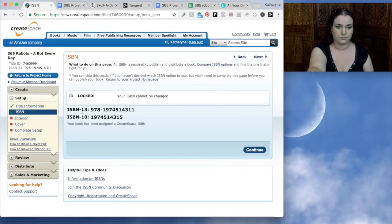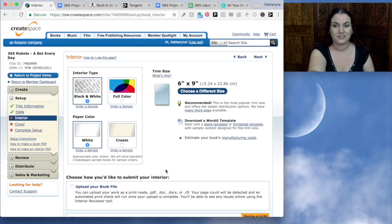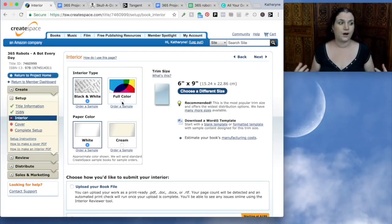CreateSpace gives you both the 13-digit and the 10-digit version of your ISBN number. Now we move on to the interior of our book. It gives you a couple of options: black and white or full colour. I would avoid full colour unless you have a really burning need to make your book colour — full colour is expensive and will generally eat up most of the profits of your book. Black and white is much more cost efficient and means you're going to get more profit. But if you are doing an art book or a coffee table book where colour is very important, then go ahead and use full colour.